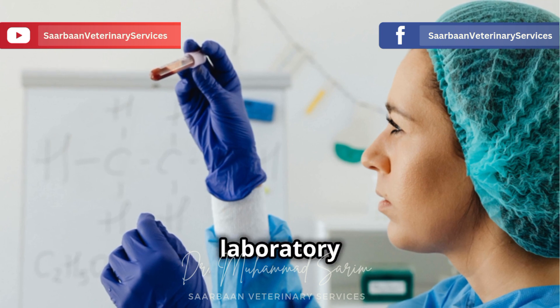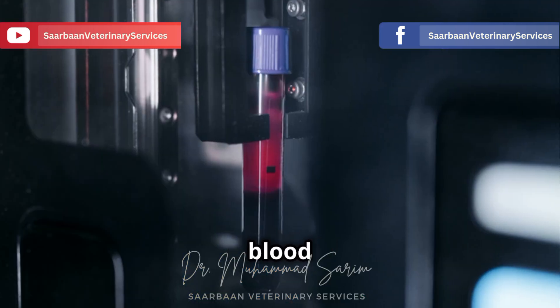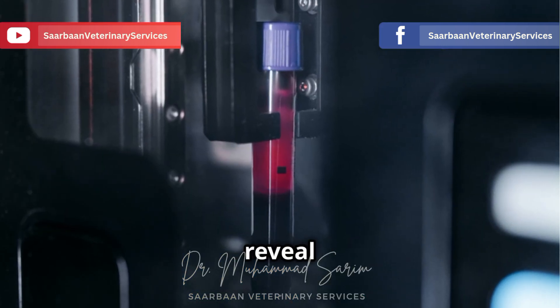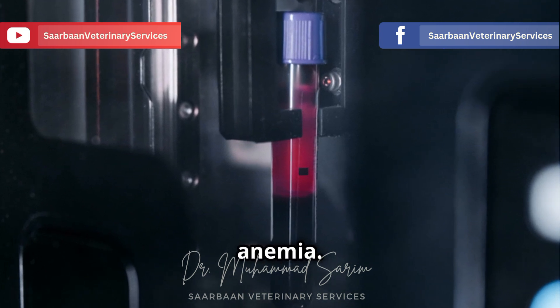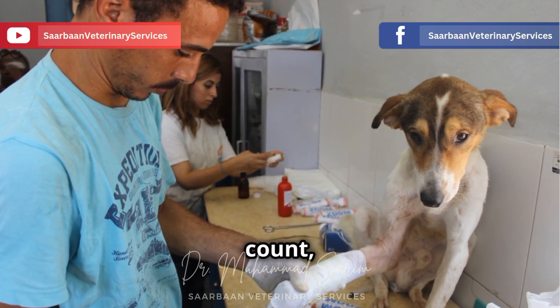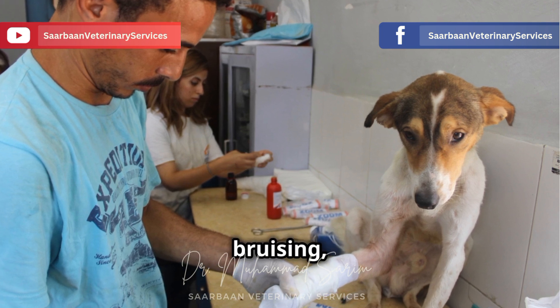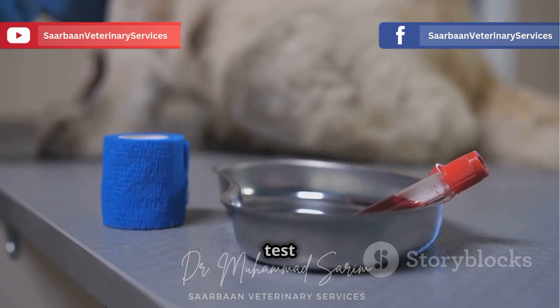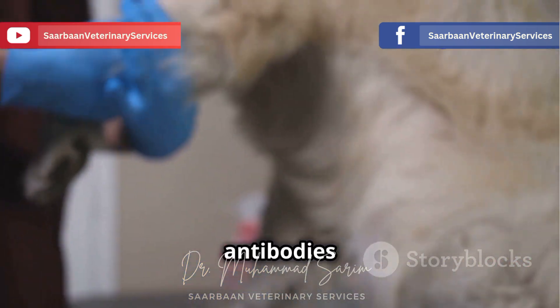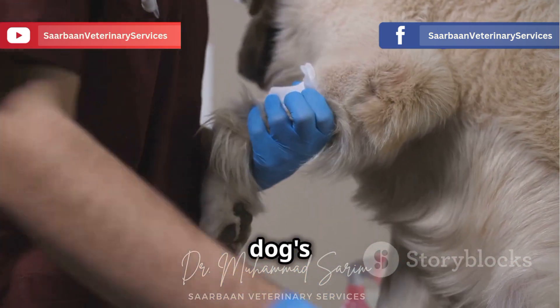Next comes the detective work — laboratory tests. A complete blood count, or CBC, can reveal if your dog has a low red blood cell count, which is a sign of anemia. It can also show a low platelet count, which explains those nosebleeds or bruising, and any abnormalities in white blood cells. Another test called serology detects antibodies against Ehrlichia canis in your dog's blood.